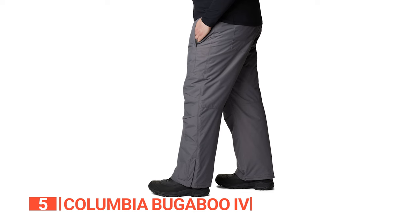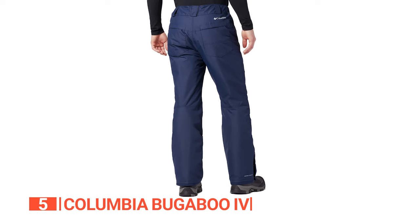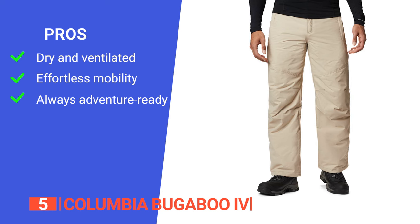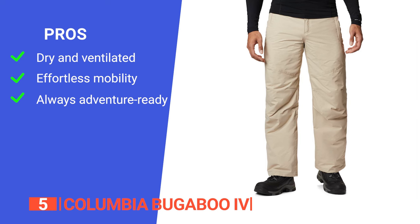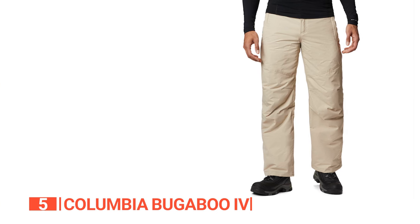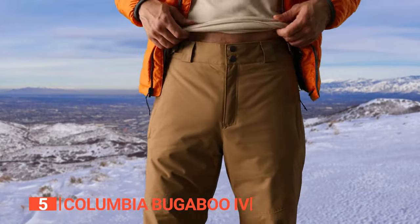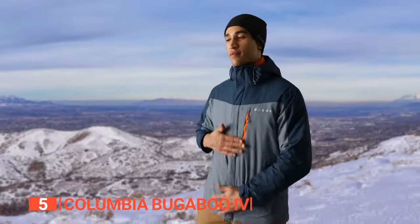In summary, the Columbia Bugaboo 4 transcends being mere winter apparel — it represents a season filled with unmatched warmth, comfort, and style. Its pros are: it's critically seam-sealed to keep water out so you stay dry and well-ventilated; it features reinforced and articulated knees for unrestricted movement; and its lower leg snap gussets provide added convenience. However, its materials are a bit thin compared to other brands. Stay warm, stay dry, and stay ready for whatever winter throws at you.